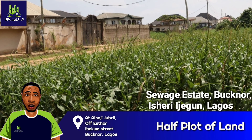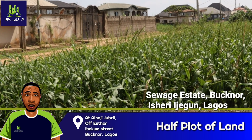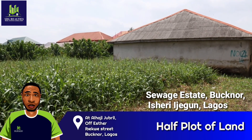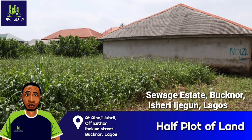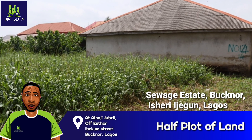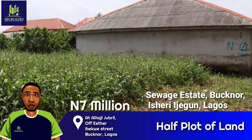This property is located at Sewage Estate, Bokno, Isheri, Ijegu, Lagos. It is actually a full plot of land but the owner is looking to sell half plot with an almost completed 3 bedroom bungalow on it for 7 million naira only.